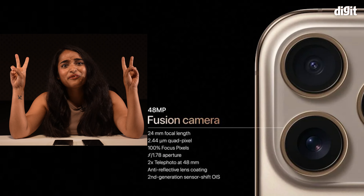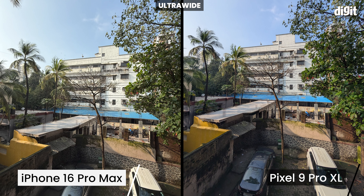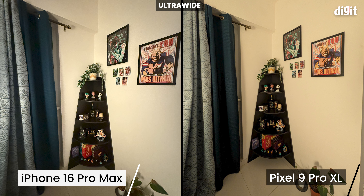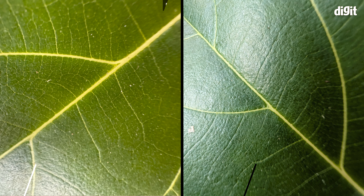Don't buy Apple's telephoto-like 2x quality claims. The new 48MP ultrawide camera on the iPhone clicks 12MP shots like the Pixel, and the detail is decent in both. But in low light, the iPhone loses detail in the corners and crushes shadows too much. Macro photos are much clearer on the iPhone and lose less detail in the corners.